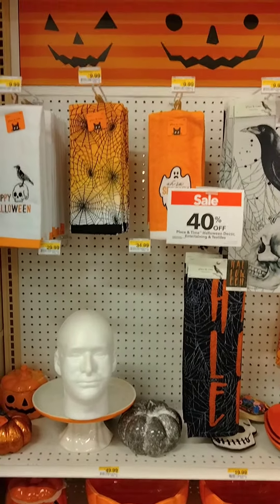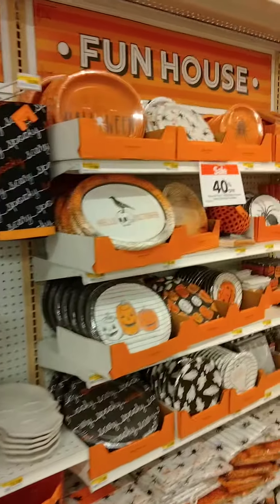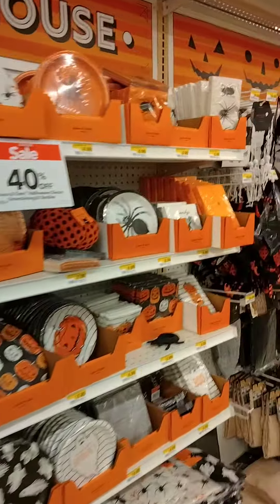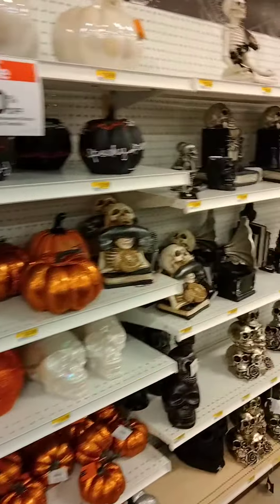It has begun — the Halloween season here at Joann Fabrics. Take a look. We just walked down the aisle to see what they have here. There's so much stuff, can't hardly see it all.